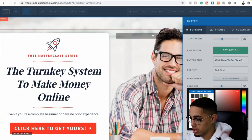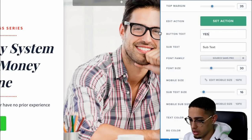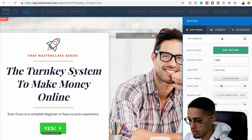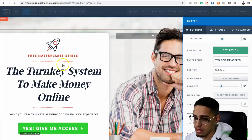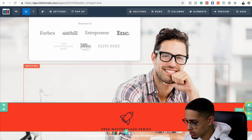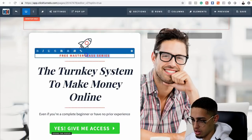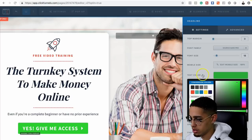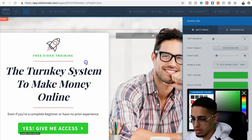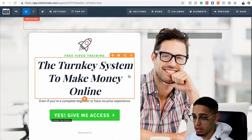Red means no, green means go — so we're going to make it green instead. We're going to say 'Yes, give me access.' We'll keep the 'featured in' section. I have no idea what this is, so I'm just going to delete that and put 'free video training' instead. We'll match that green. And then we're just going to delete the rest for time's sake. Boom — we have a funnel already.